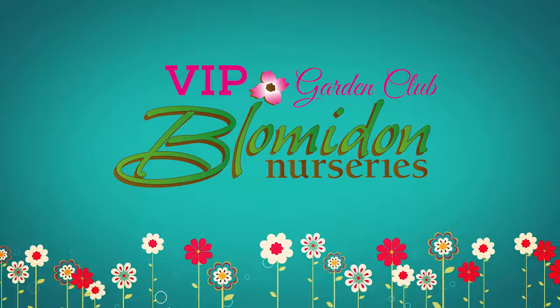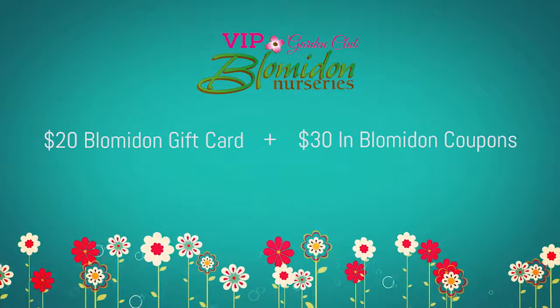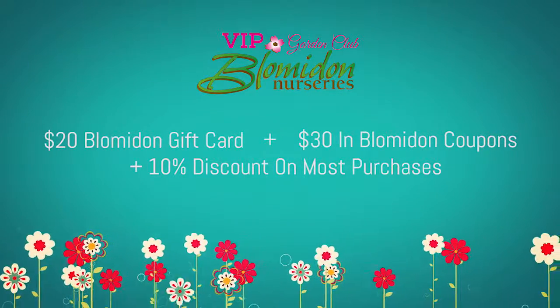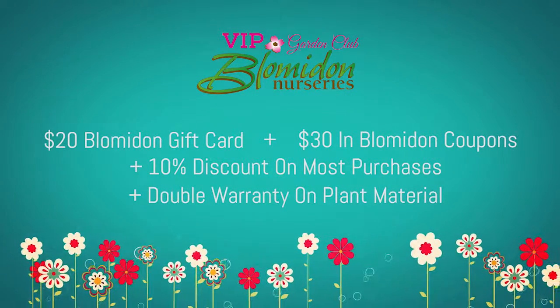With that program, we included a $20 gift card plus value coupons worth up to $30. We also included, with your membership, savings up to 10% on select merchandise in our store. Plus, we doubled the warranty on your plant material which you purchased here as well.